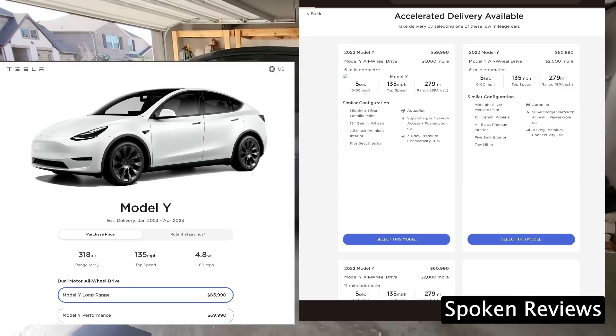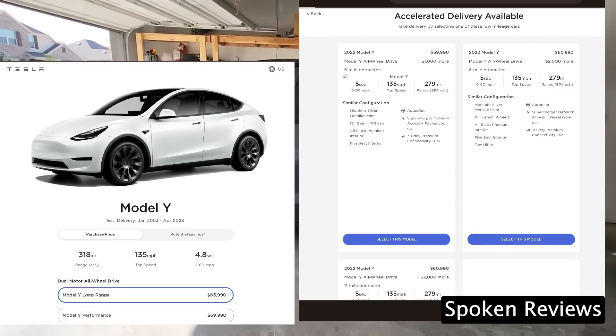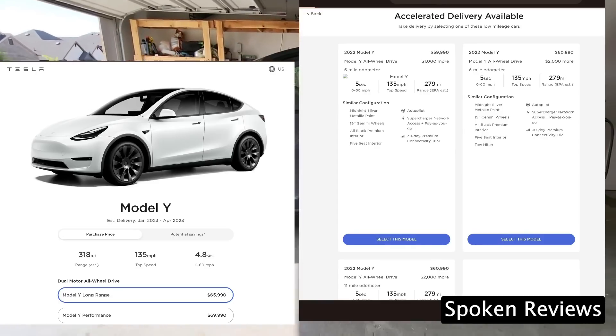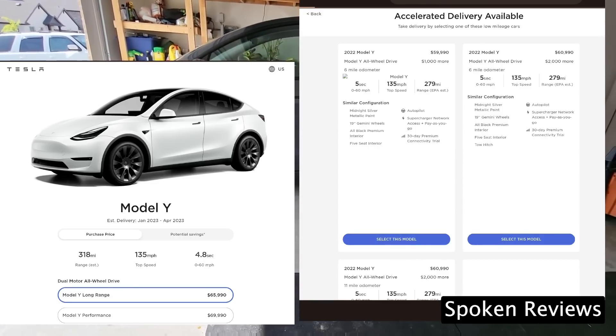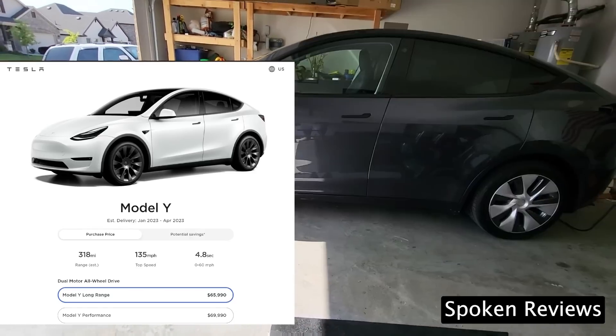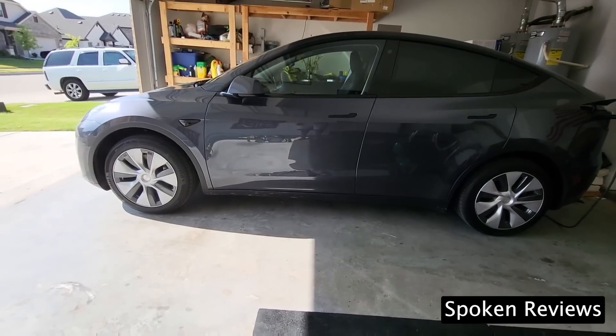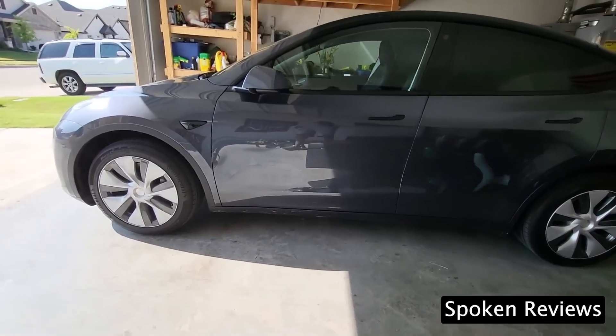The Austin Model Y has the same 0-60 time as the Model Y Long Range, and with the acceleration upgrade it goes down to 4.2 seconds. Thanks to the YouTube channel Spoken Reviews. According to insiders there is not going to be a range upgrade, but it still wouldn't surprise me if there was — I would love it if the 4680 cells proved that much better.